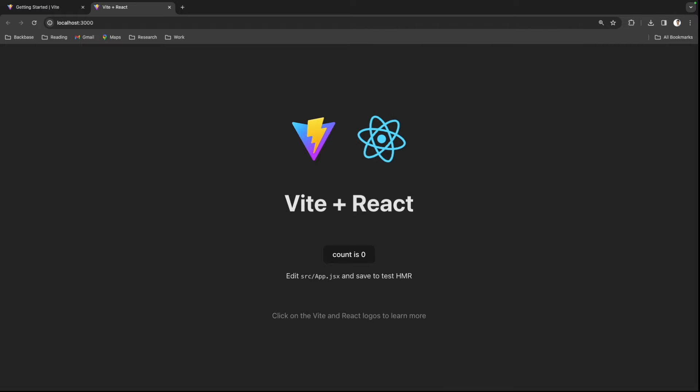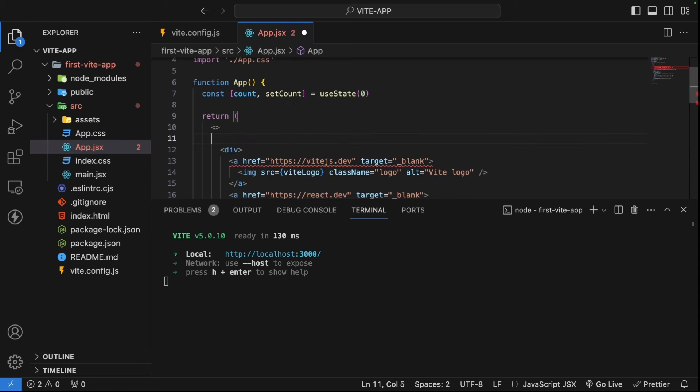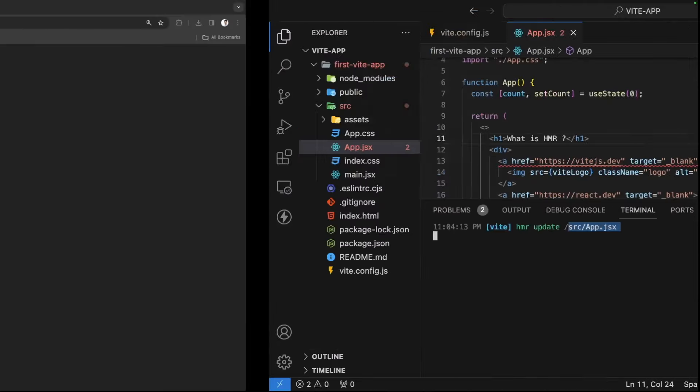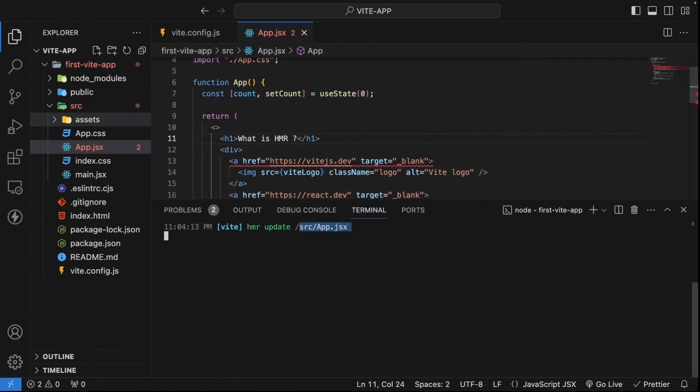Now let's understand what HMR is. I'll go back to Visual Studio Code and open app.jsx. I'll add an H1 tag saying 'What is HMR?'. When I save this, Vite only replaces app.jsx in the module graph — it doesn't affect other parts of the application, making it very quick. We can confirm in the terminal: 'Vite HMR update — only updated app.jsx'. Going to the browser, we see the update is already reflected.